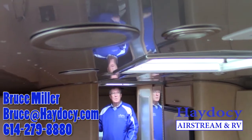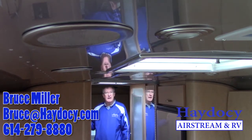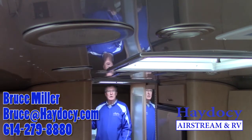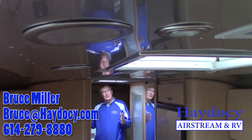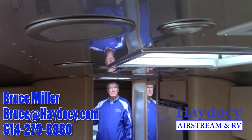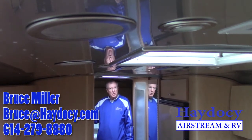Ed, the other thing I wanted to remind you about is the 2015 has the ducted air. If we were in your unit, we'd have the AC unit hanging down between the camera and me. This is very nice because it distributes the air much better, and it also is much quieter.